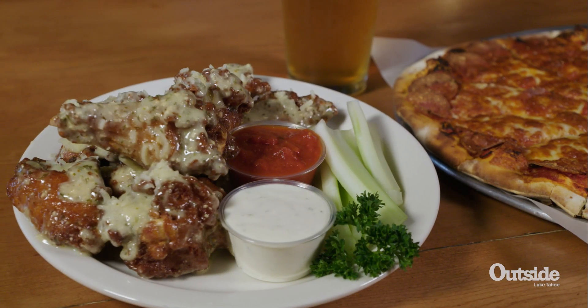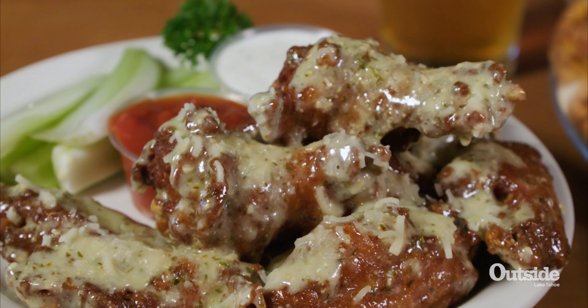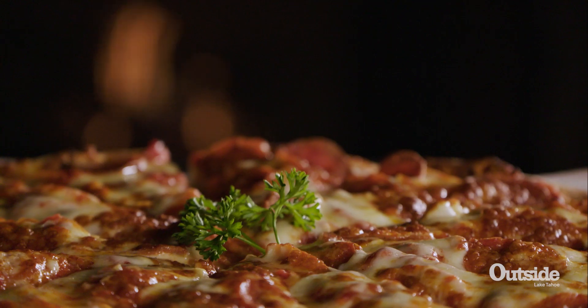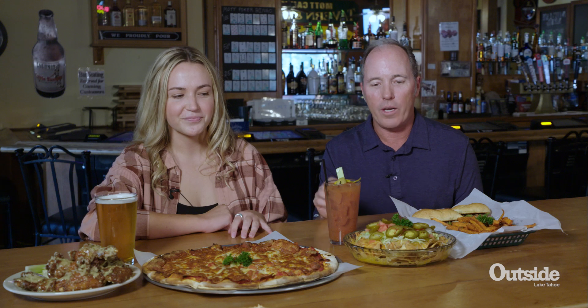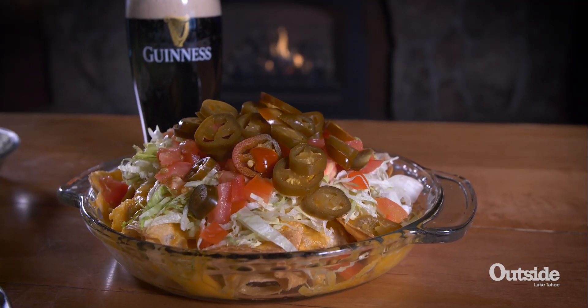We've got our new Parmesan hot wings — garlic Parmesan wings — and we serve them with a little bit of marinara sauce and some ranch for dipping. Then we've got pepperoni pizza. Of course, we've got 16 different toppings, so you can order your pizza any way you want it. We've got our nachos, and we make all of our refried beans and salsa in-house, fresh.